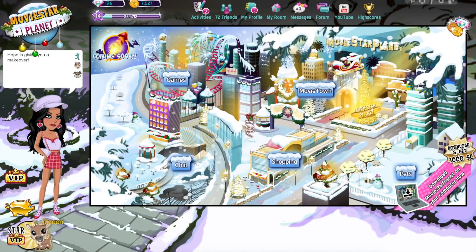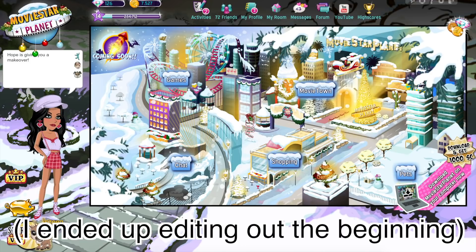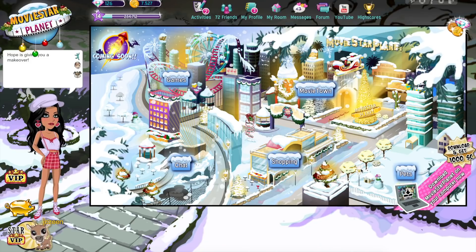So that's the finished makeover, everyone. I think it turned out pretty cute, to be honest. At the beginning of making the look, I had no clue what direction I was going in — it was kind of a mess. But I think it ended up super cute and I hope she likes the look. So let's move on to the next person.